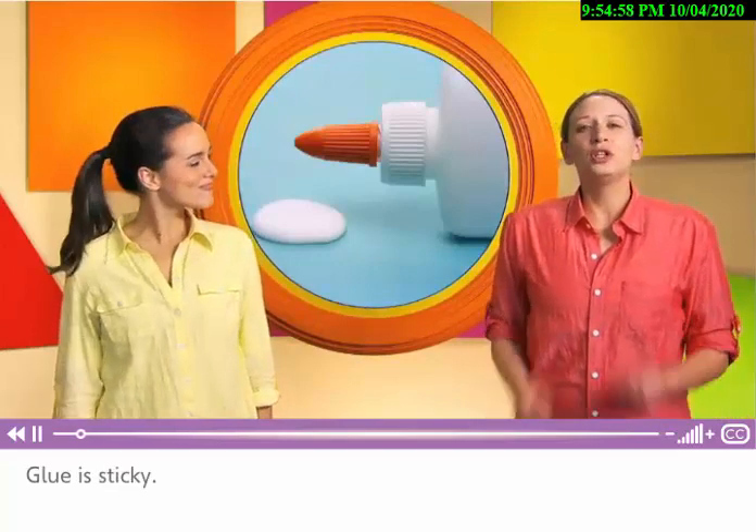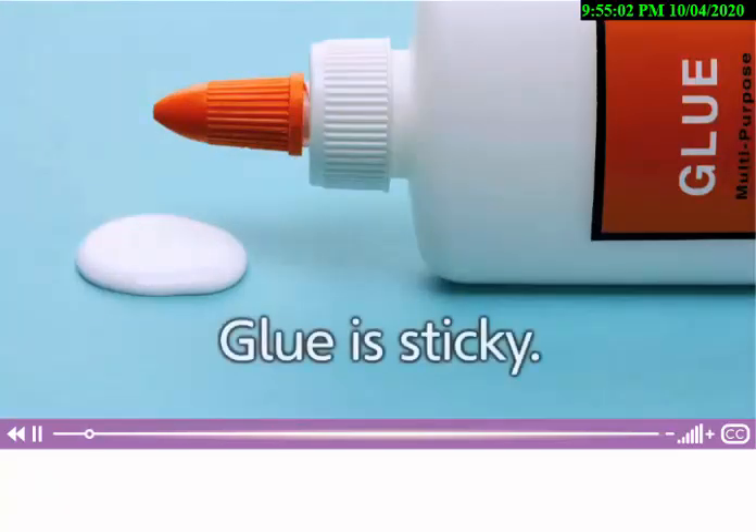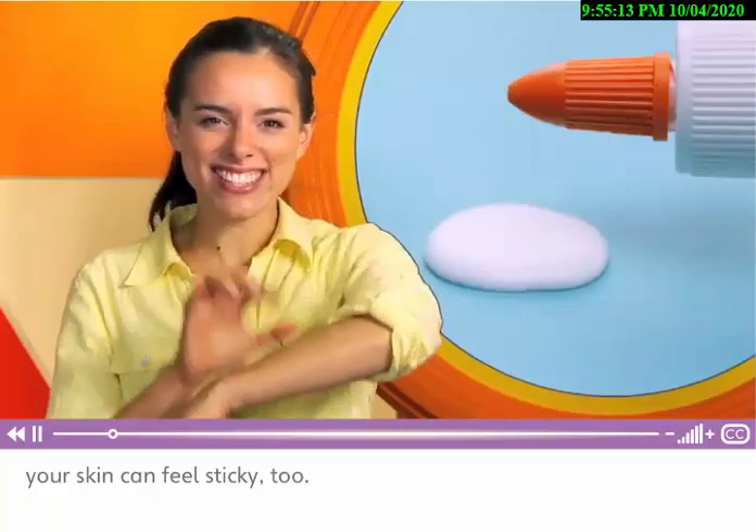This is glue. Glue is sticky. Do you use glue at school? Sometimes, when it's hot outside, your skin can feel sticky, too.